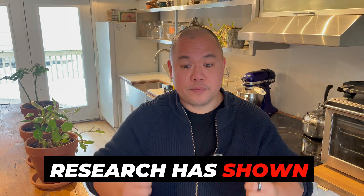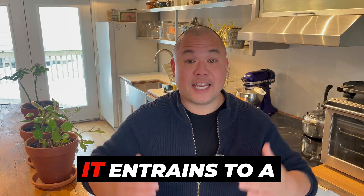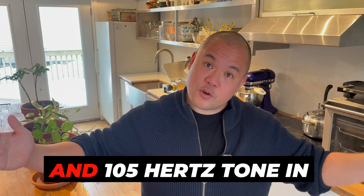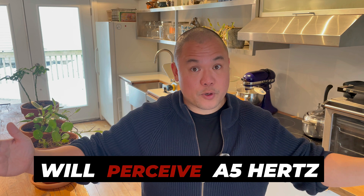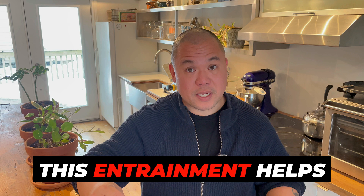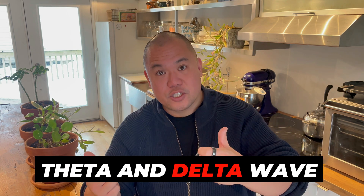Research has shown that when your brain is exposed to binaural beats, it entrains to a specific frequency. For example, if you listen to a 100 Hz tone in one ear and a 105 Hz tone in another ear, the brain will perceive a 5 Hz difference, which is the binaural beat. This entrainment helps your brain shift into different states like alpha, theta, and delta wave states.